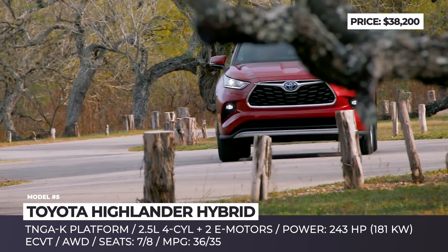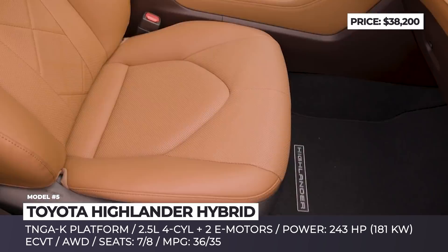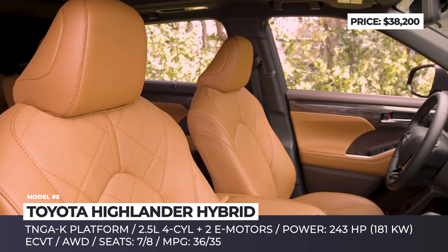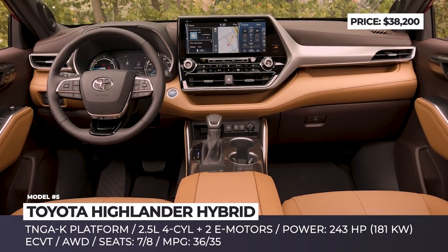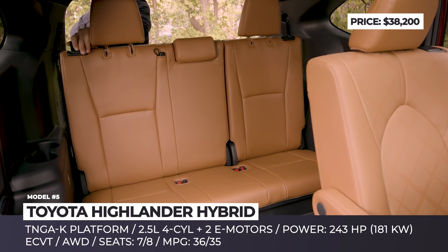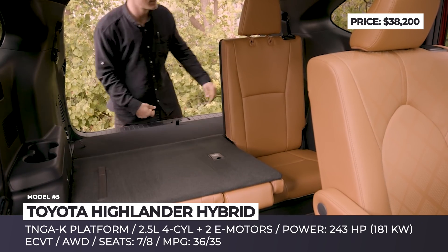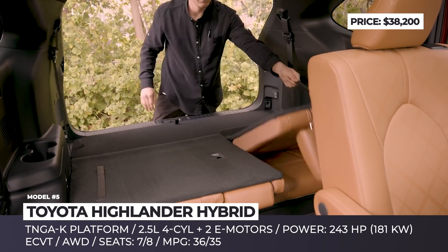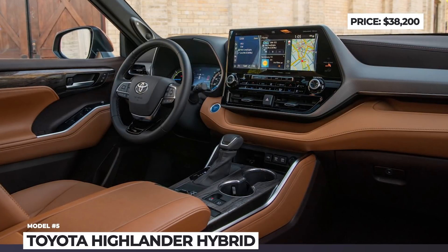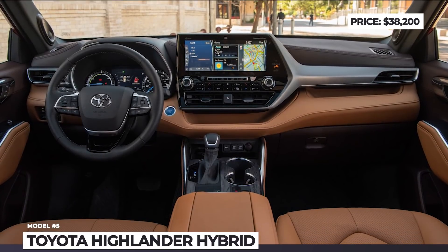Transmission responsibilities fall upon the electronically controlled CVT with sequential shift mode, plus there is an electronic on-demand all-wheel drive system. The new Toyota Highlander Hybrid is sold in LE, XLE, Limited and Platinum trims, seating from 7 to 8 people. As standard you get access to Toyota Safety Sense 2.0, 3-zone climate control and an 8-inch infotainment.